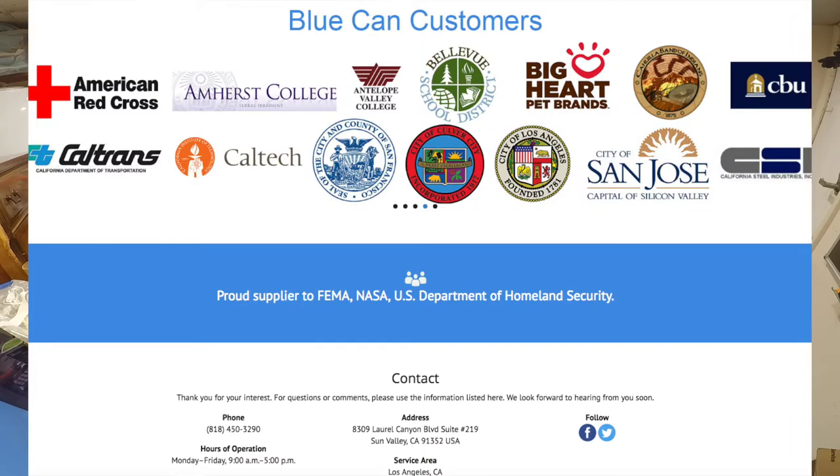The Blue Can water — they said that they're a supplier to FEMA, NASA, and the U.S. Department of Homeland Security. I understand FEMA: if there's a natural disaster, I understand FEMA having pallets of this water to give out to people. But I kind of wonder why NASA does. Why is NASA preparing for a shortage of water? It's kind of weird to me.